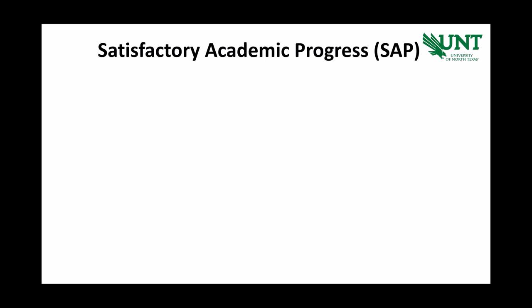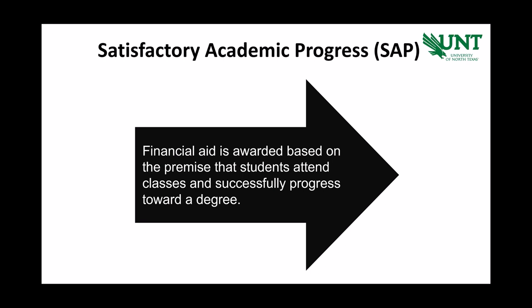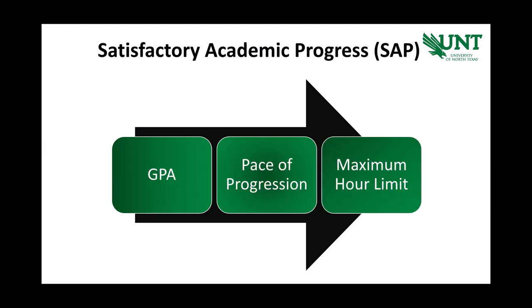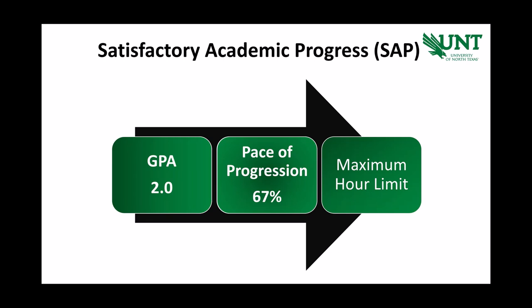Once classes begin, and throughout your college career, Student Financial Aid and Scholarships will conduct a series of audits. Both your enrollment and your Satisfactory Academic Progress, or SAP, will be evaluated. Every aid program and scholarship award carries a minimum enrollment requirement, and not meeting this could impact your current and/or future awards. Not meeting any components of UNT's Satisfactory Academic Progress policy could also impact future aid eligibility. The SAP policy states that undergraduate students must maintain a cumulative UNT GPA of 2.0, must be passing 67% of classes they register for, and must complete their degree within a certain time frame. If you find yourself struggling academically, UNT has countless resources available to you. Reach out early to secure your academic and financial futures.